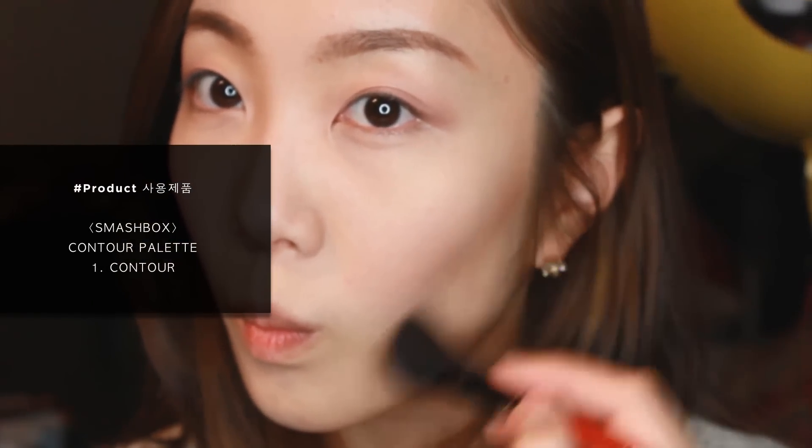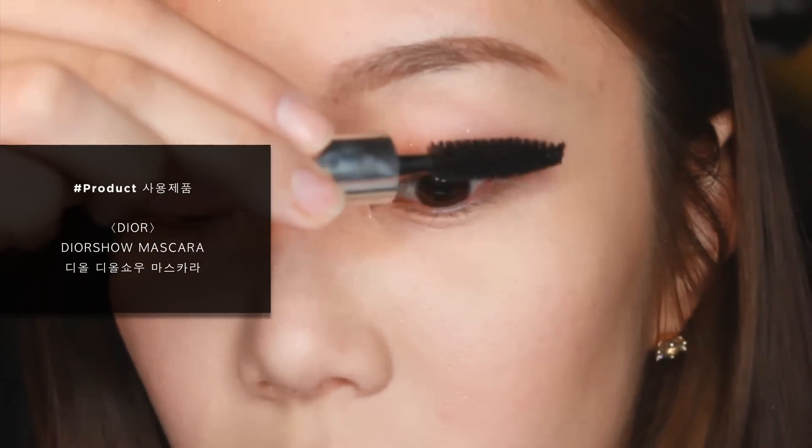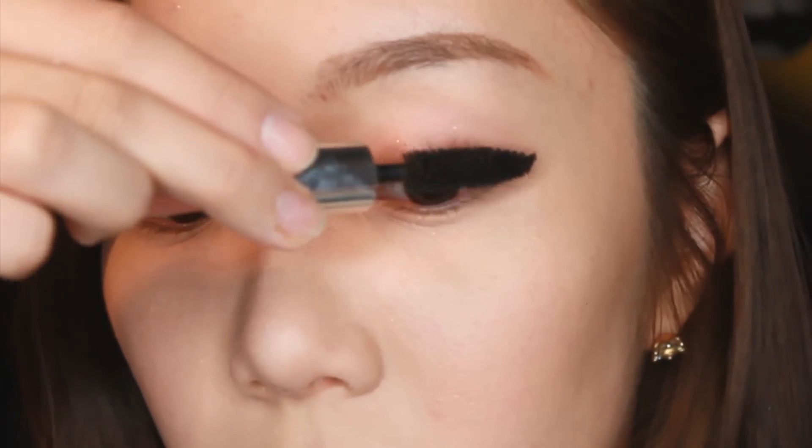The palette includes bronze, contour, and highlight, and I usually use the contour for daily makeup. To wrap up my eye makeup, I'll apply an eyelash curler to prep my eyes. Since I don't draw eyeliner for daily makeup, I'd rather use a good mascara — mascara lasts longer compared to eyeliner and not only makes my eyes pop but also highlights them with a special trick.